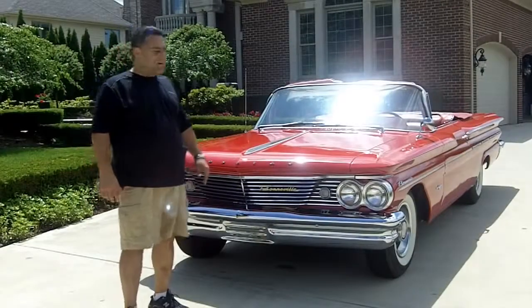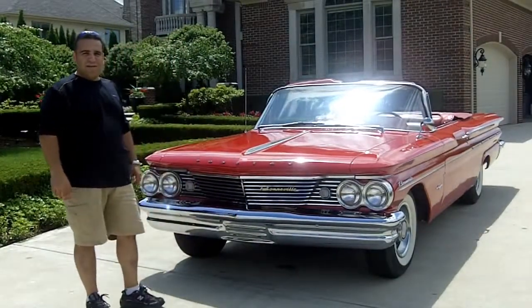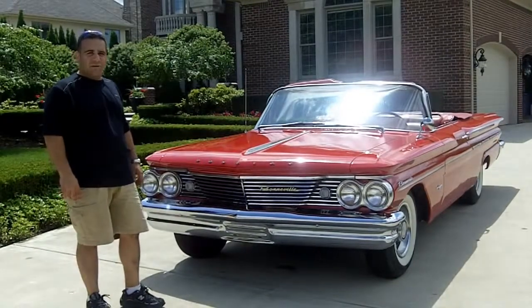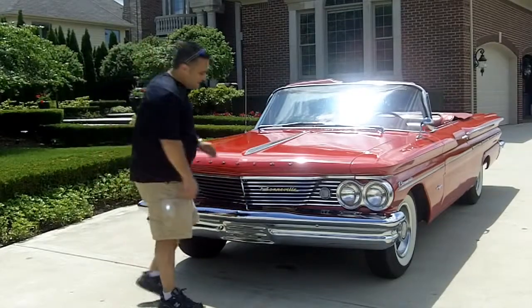Hi, my name is Tom Fotios with Vanguard Motor Sales, and today we're standing in front of a beautiful bright red '60 Bonneville Convertible. You don't see many of these at the cruises. Come on up, let's take a look.